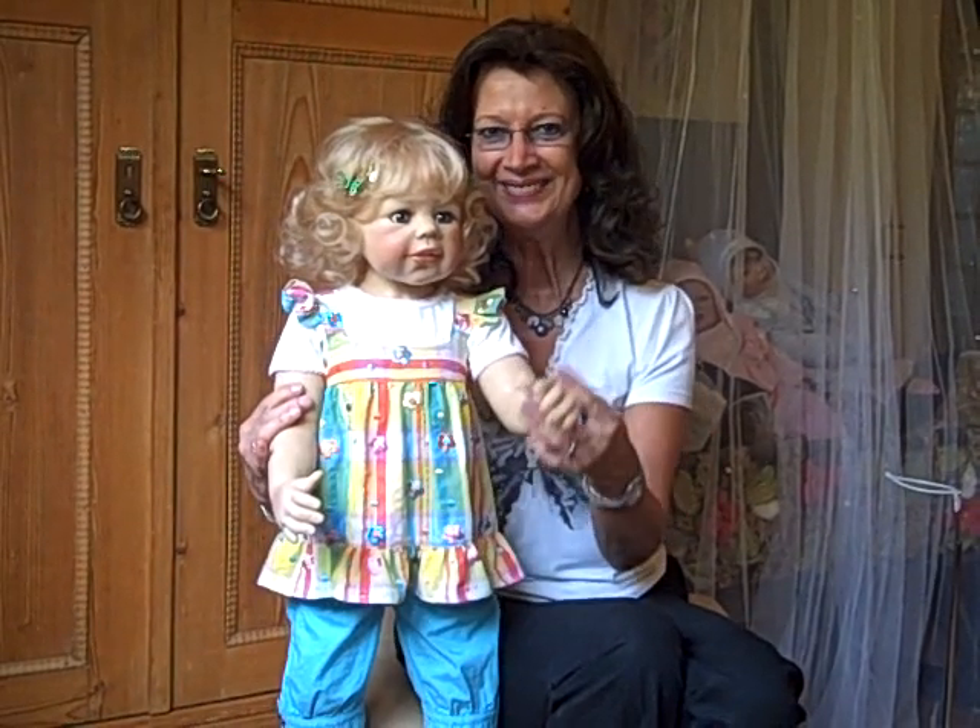Hi, dear collectors, this is Katie. She is a 34 inch standing vinyl doll.